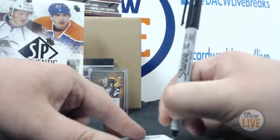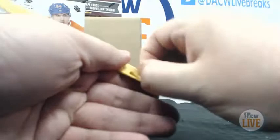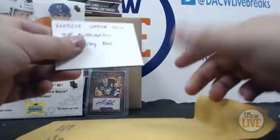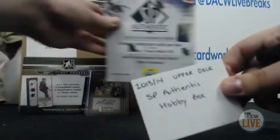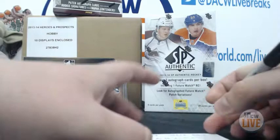We know what Chad's getting, but I'll still open his envelope. It'd be funny if it wasn't the SP Authentic — but nope, you got the 2013-14 SP Authentic Upper Deck hobby box. There you go, congratulations Chad. And there you go, everyone is a winner!